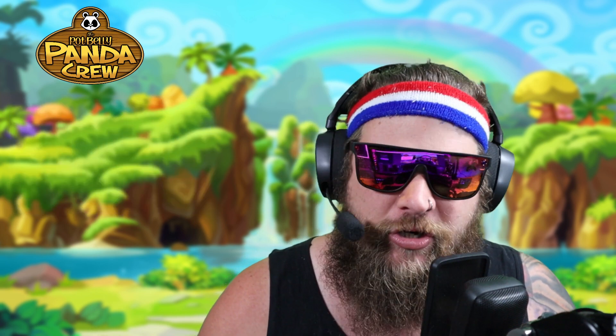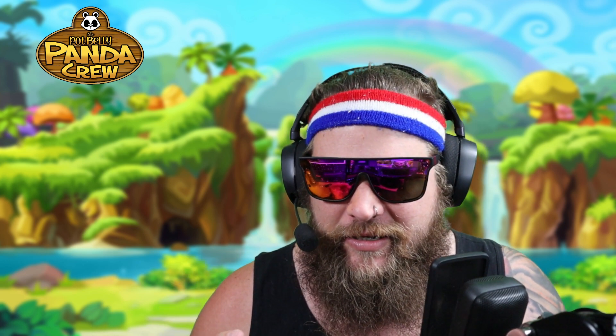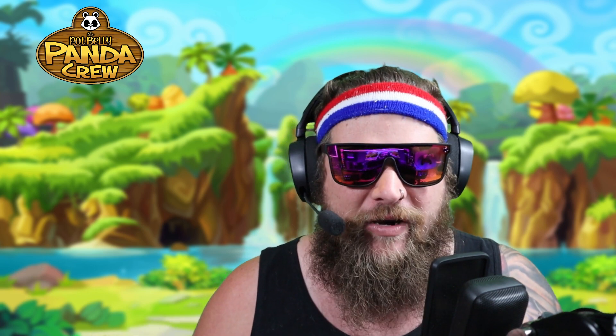We're excited to get through all this and show you, and I hope you're excited for these videos. We're going to keep them short and to the point. We're here for you along the way, we have some surprises, it's going to be exciting. Look forward to talking with all of you — stay classy and get ready, because Potbelly Pandas are coming and you don't want to miss out.